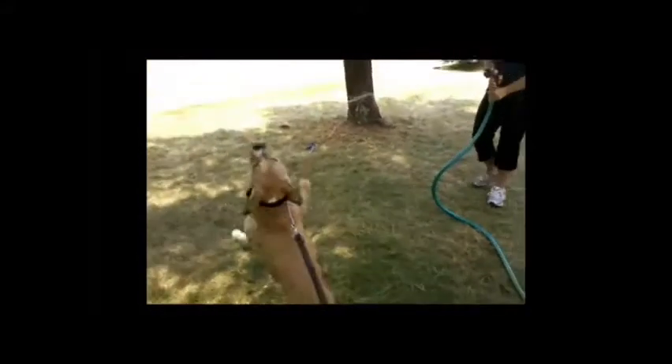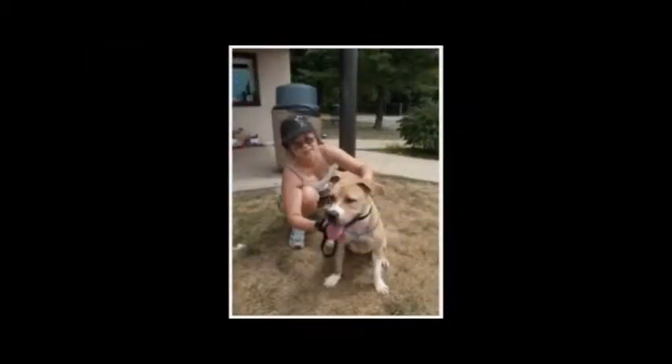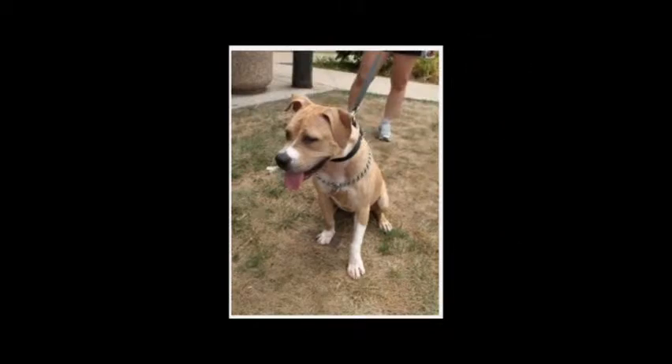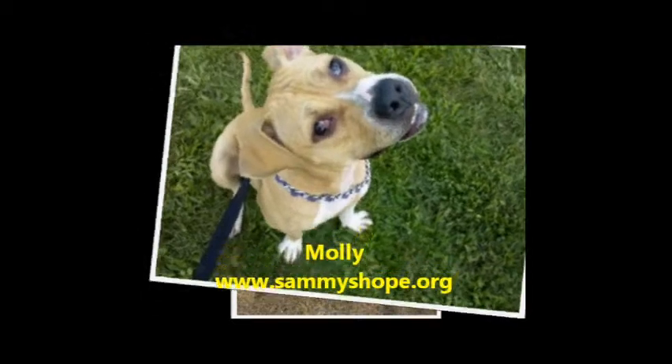Playtime and pool time are some of her favorite things. She knows some basic commands and is very eager to please. Molly's eye is healed from surgery and she's ready to go to a forever home as soon as she can. Come get her! If you're interested in learning more about Molly or fostering or adopting her, please contact us at www.SammysHope.org.